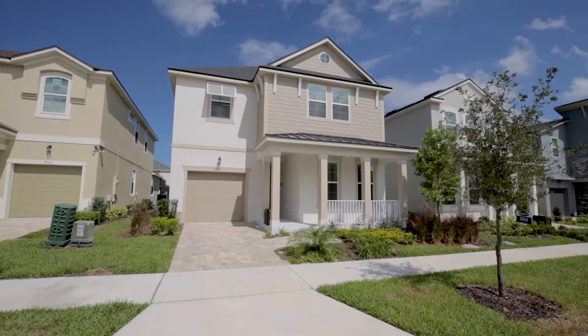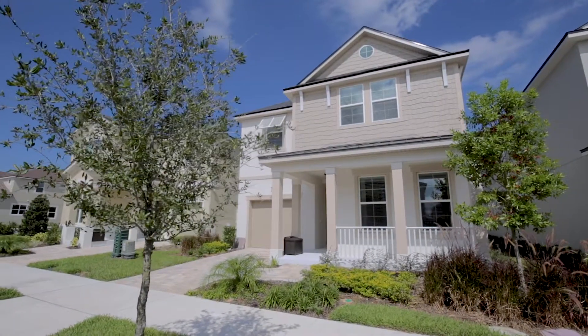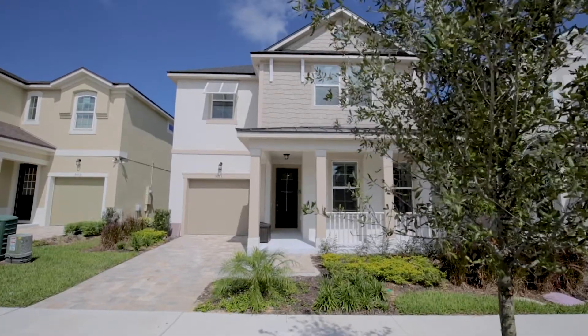We'd like to welcome you to our five-bedroom vacation home at Solara Resort, one of Central Florida's newest and most exciting resort communities.